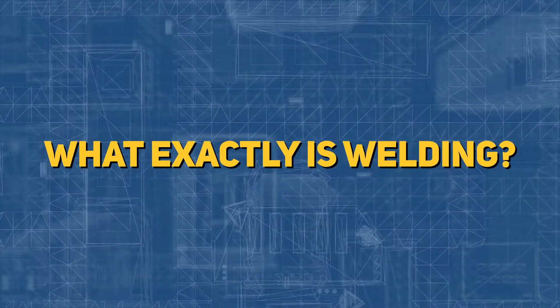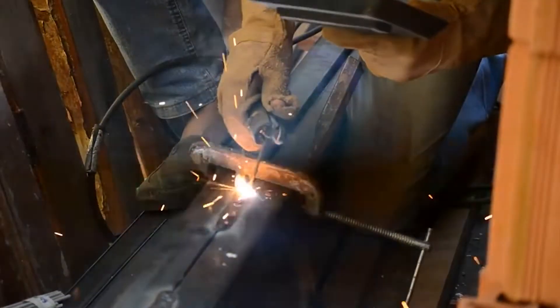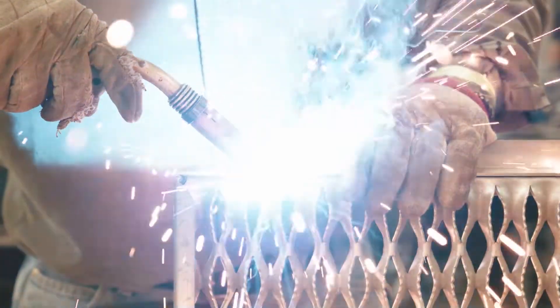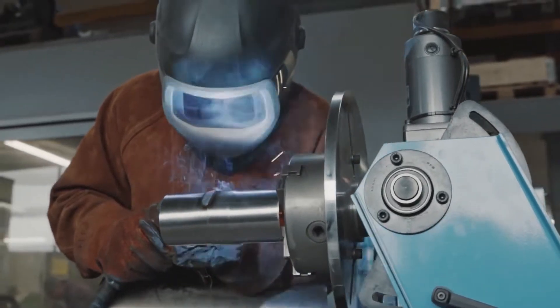So, what exactly is welding? A welder is a machine that uses heat to melt metal to put items together. Heat may be produced in three ways — electrically, mechanically, or chemically. It melts two or more pieces of metal into one single piece regardless of how it is made. Each welding method, also known as fusion welding, has its own set of characteristics and purposes.